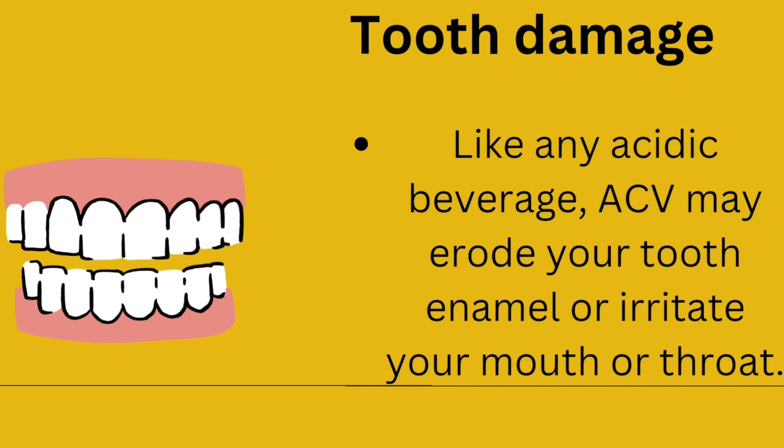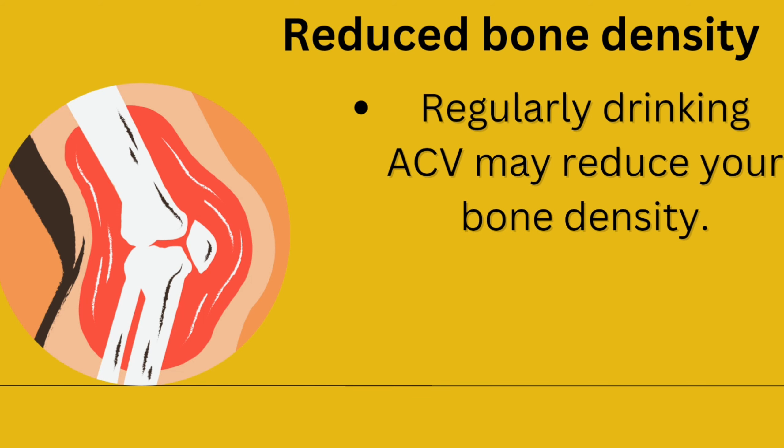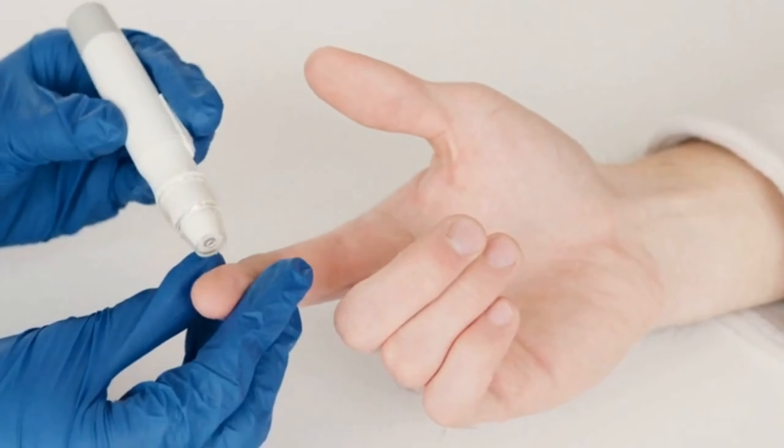Weight loss: The best way to lose weight is to follow a balanced, calorie-controlled diet and exercise regularly. Apple cider vinegar may have some other health benefits such as lowering blood sugar and cholesterol, but it is not a magic bullet for weight loss. According to one study, adding 1–2 tablespoons of apple cider vinegar to your diet may help you lose weight, reduce your body fat percentage, lose belly fat, and decrease your blood triglycerides. The recommended amount is 1–2 tablespoons (15–30 ml) per day, mixed with water, spread into 2–3 doses throughout the day, ideally before meals.